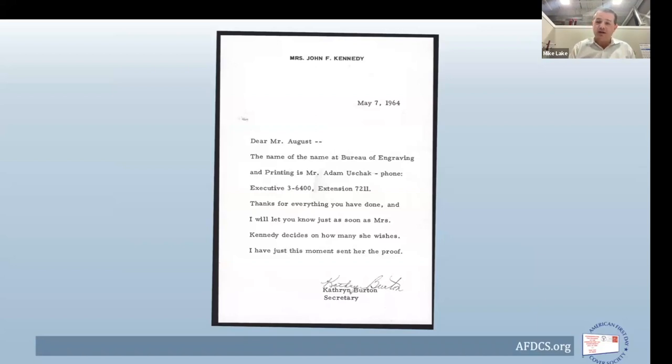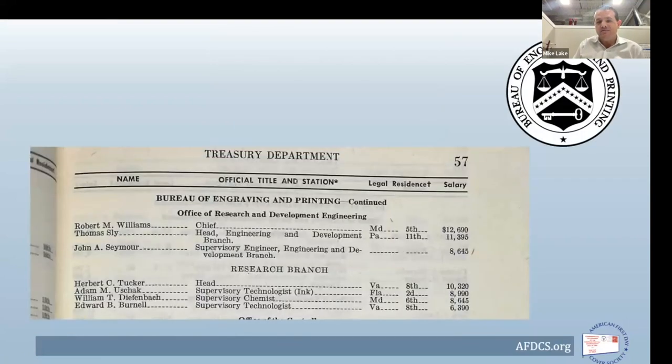The question that came back from Mrs. Kennedy was: could they produce the cachet in the exact color of the stamp — could they make it match? Keep in mind the stamp hadn't been issued yet. The question became: how do they get that color? Leo and Sam of Washington Press had many connections with the Post Office Department and the Bureau of Engraving and Printing. A letter referred them to a Mr. Adam Ushack, listed in the directory of federal employees as the supervisory technologist for ink in the Bureau's research branch.